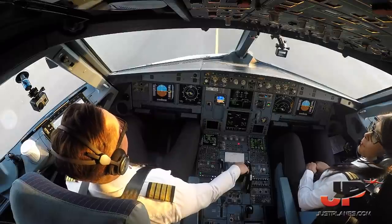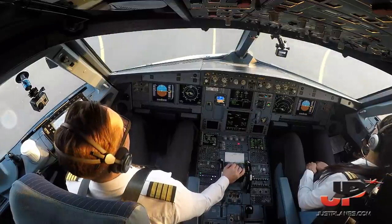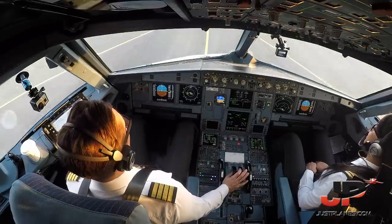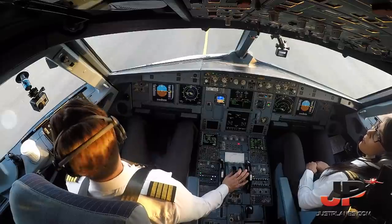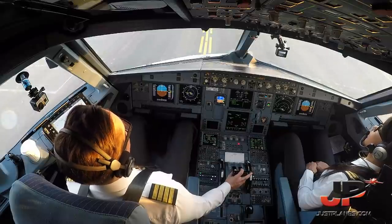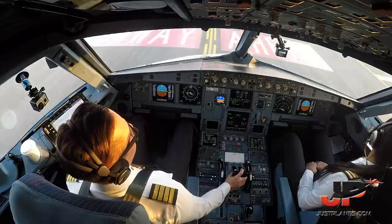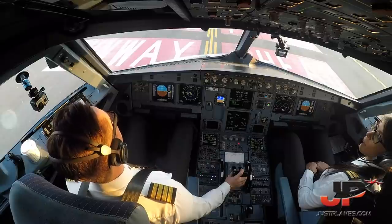We're taking off from an intersection, as you can see in front of us, Bravo 1-4 intersection for runway 3-0. We try to be as efficient as we can and as efficient as operations allow us to be. Whenever we can take off from an intersection, we take off from an intersection. If we can do a single engine taxi in and out, we do so as well. You'll see at a later stage that for landing as well, we use a specific configuration. Basically, Air Arabia is the most efficient A320 operator in the region, and I'm pretty sure we're in the top 5 in the world as well.